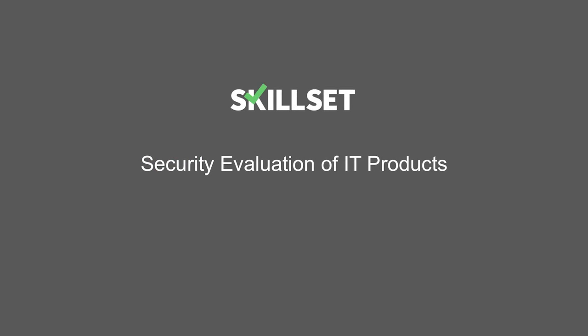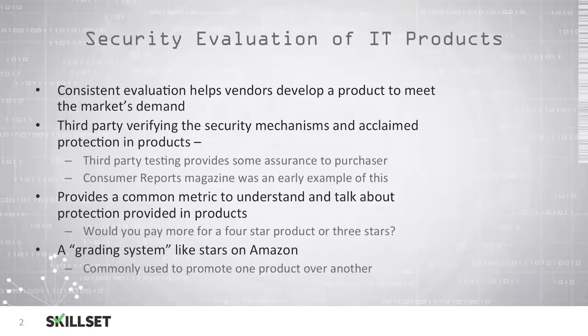Welcome to our Security Evaluation of IT Products module. Vendors attempt to bring products to the market to meet the demand, and consistent evaluation of products helps vendors to accomplish this goal. It is important that third parties verify the security mechanisms and protection in products rather than just taking the manufacturer's word for it. Purchasers typically like to see third-party testing because it provides assurance that it was done appropriately and fairly, and Consumer Reports was an early example of this third-party testing.